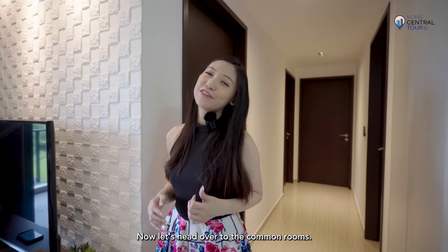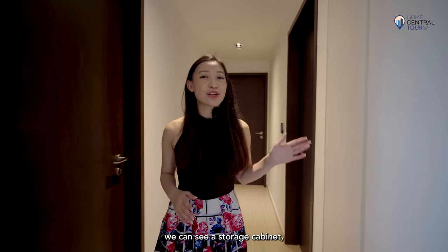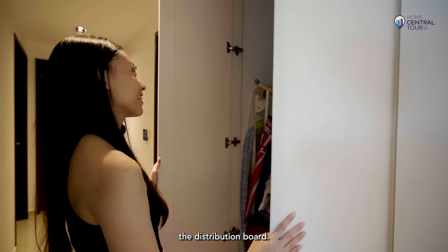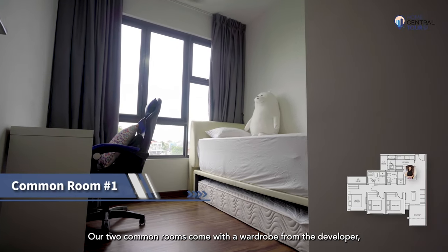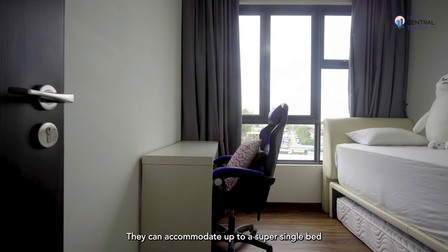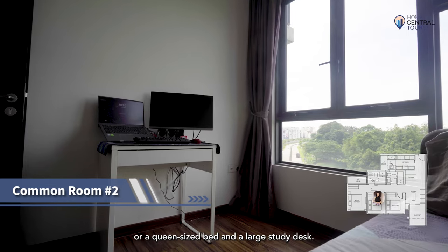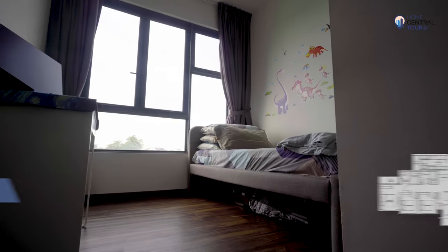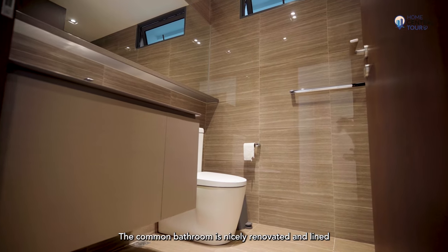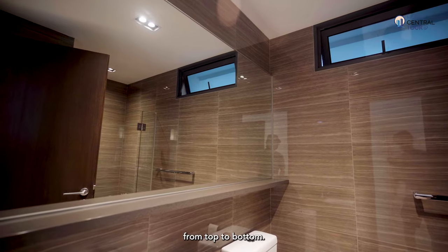Now let's head over to the common rooms. Walking along this corridor, we can see a storage cabinet which also cleverly conceals the distribution board. Our two common rooms come with a wardrobe from the developer and are of a good size. They can accommodate up to a super single bed or a queen-size bed and a large study desk.